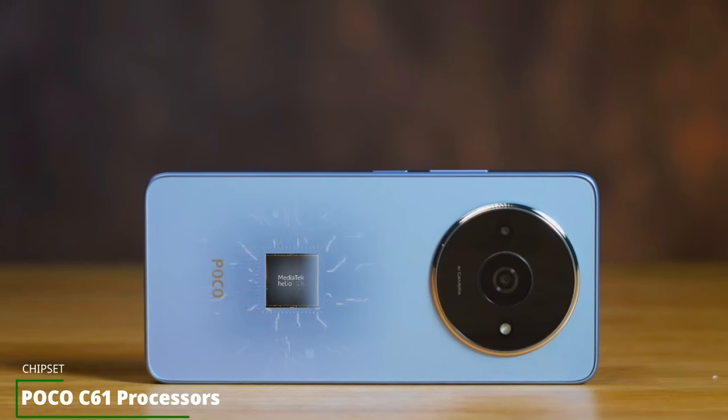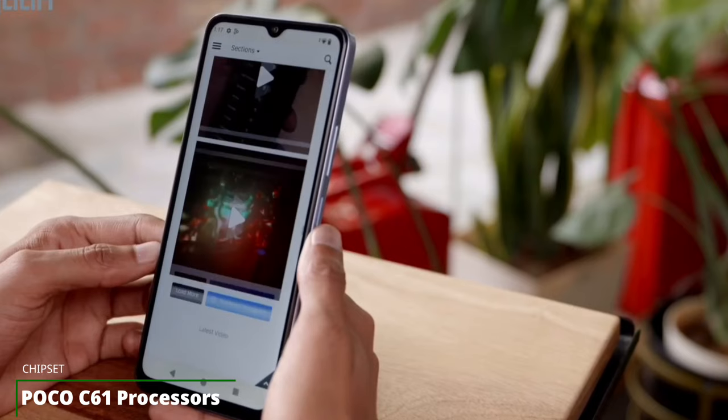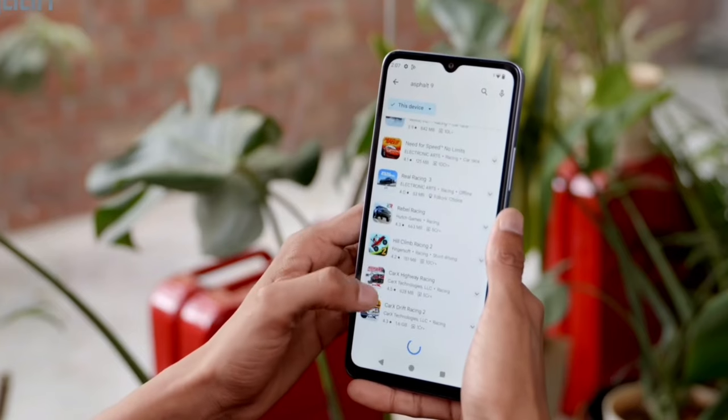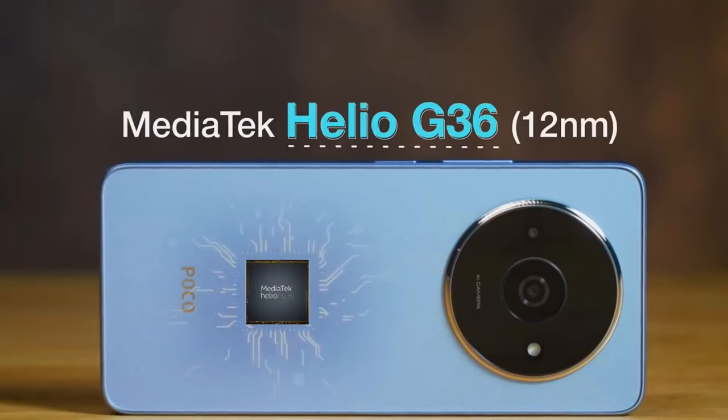The device is powered by a Mediatek Helio G36, which is a very basic chipset. No surprises given the price of the phone — you can only expect a chipset as basic as this. Therefore, the device shines mostly on basic performance tasks.